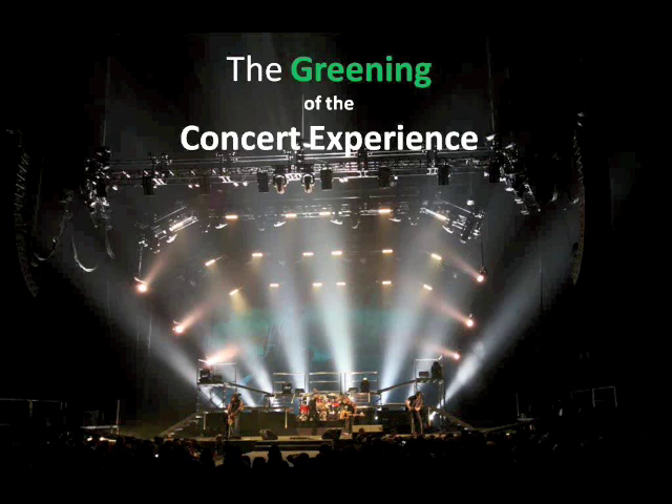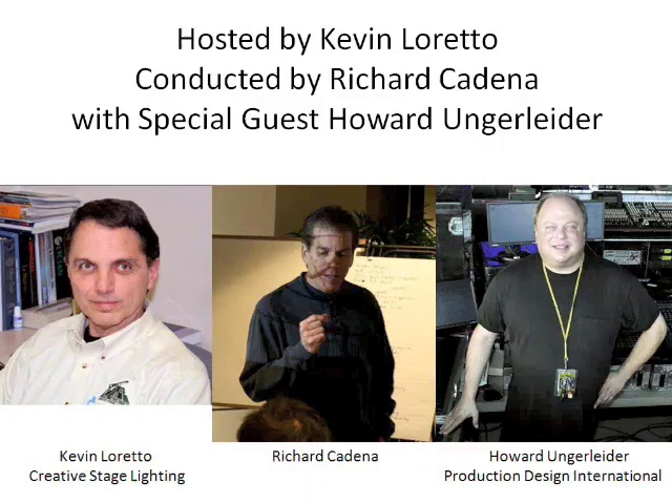Welcome everybody to today's session. We're here talking about the greening of the concert experience with Richard Godina and Howard Ungerleiter about how the touring market is changing. Many of you know Richard from past webinars as well as the technical editor of PLSN, from his many books written about touring and entertainment applications, and his role as ETCP trainer.